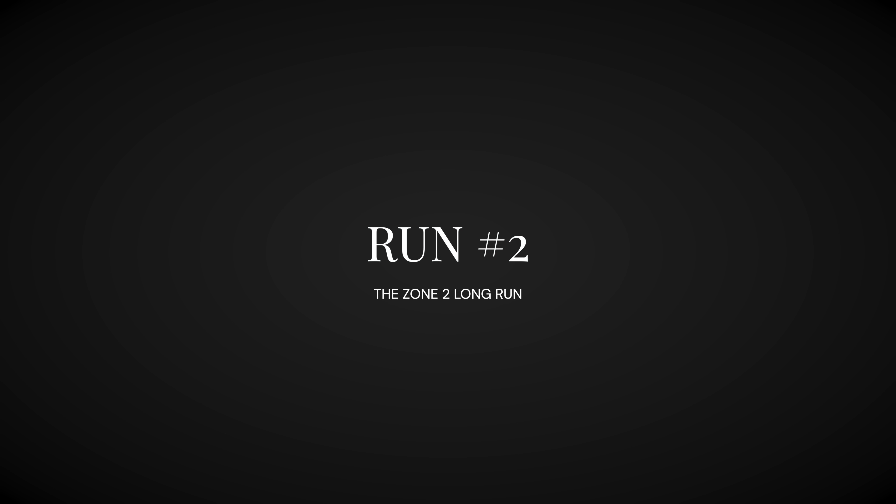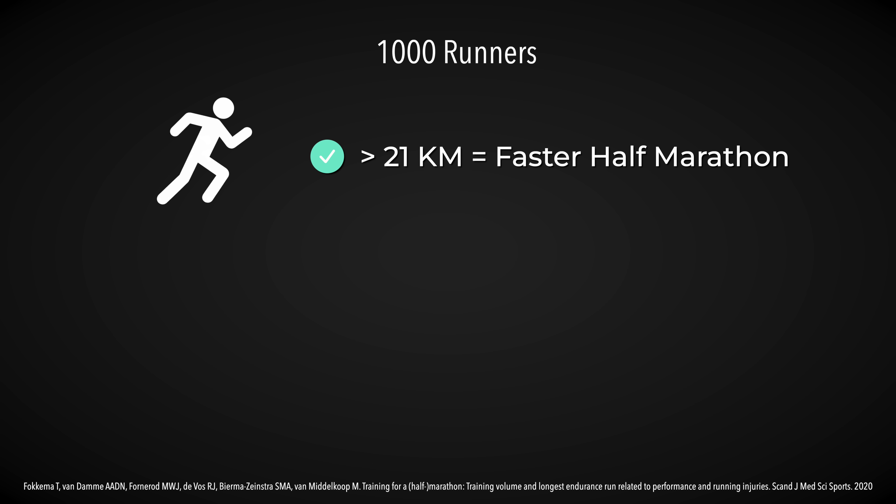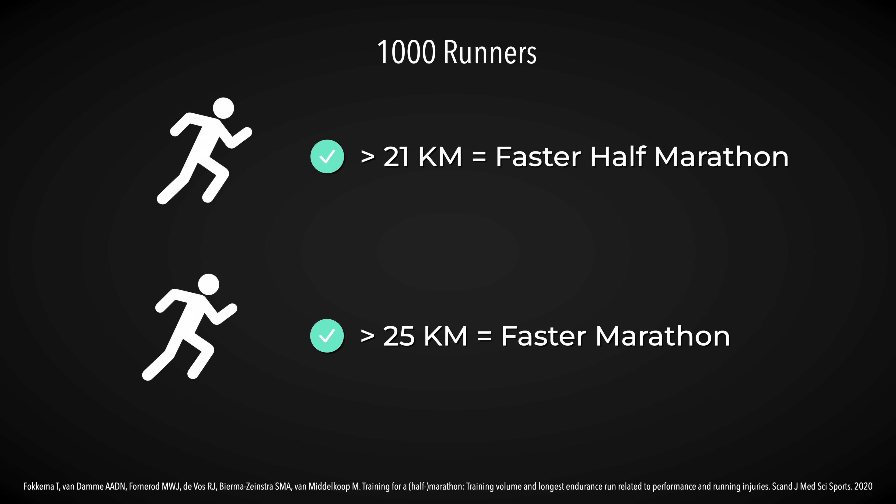There are two types of Zone 2 running: the short easy run and the long run. Short easy runs can be any length you like, and they're usually part of a weekly schedule just to rack up the miles without causing too much fatigue. Long runs are the longest run of your week. In 2020, researchers tracked almost 1,000 runners and found that those who ran longer than 21 kilometers in training ran significantly faster half marathons, and for the marathon, the longest run needed to be longer than 25 kilometers for a significantly faster performance. A good starting point is more than 21 kilometers for a half marathon and more than 25 kilometers for a marathon.